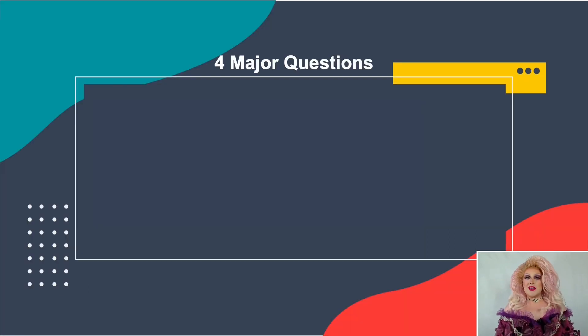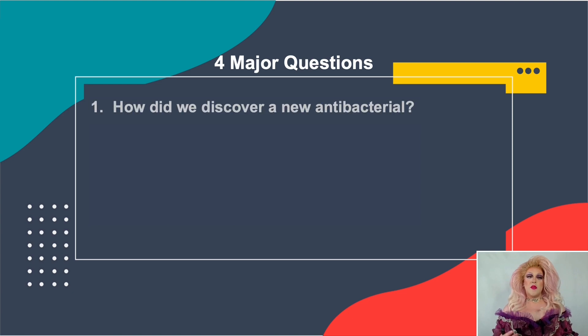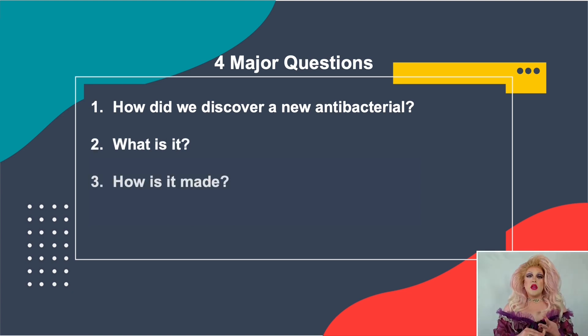I'm going to split my talk today and answer four major questions. One: what method did I use — how did I discover this antibacterial? Two: what is it — what's its chemical structure? Three: what genes are necessary — how is it made? And four: how does it work — what are the ways that it kills a bacterial cell?